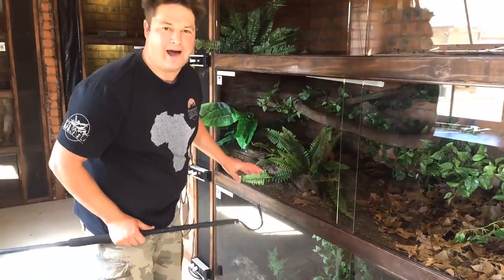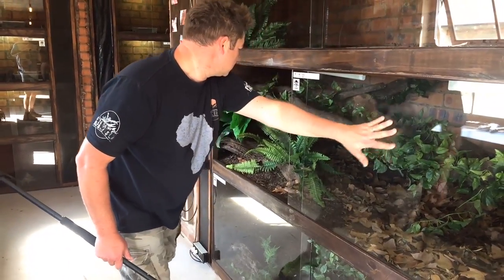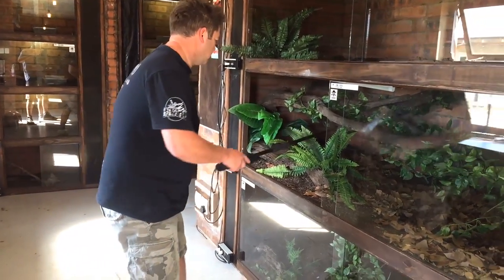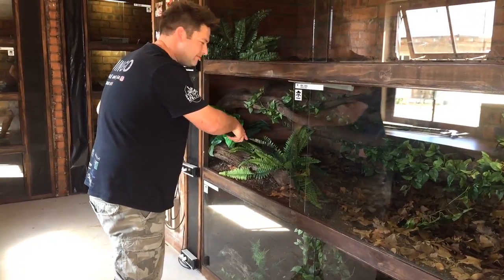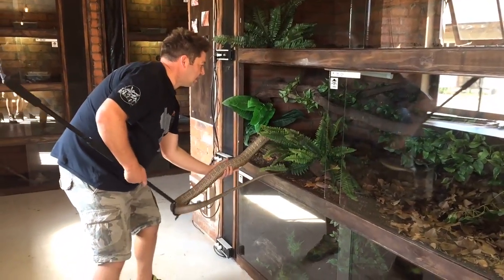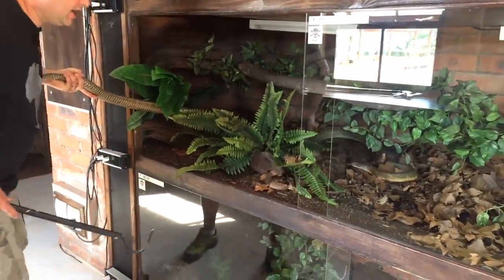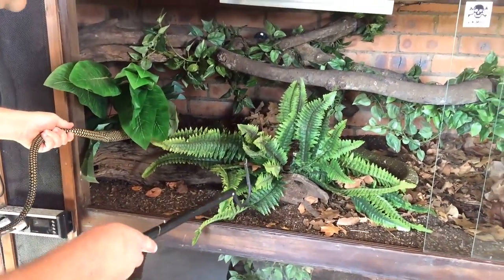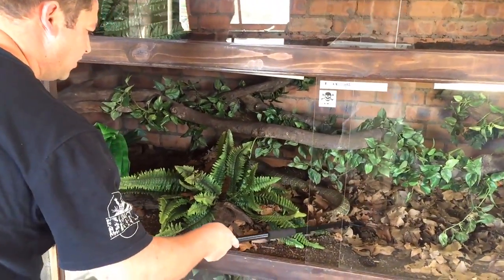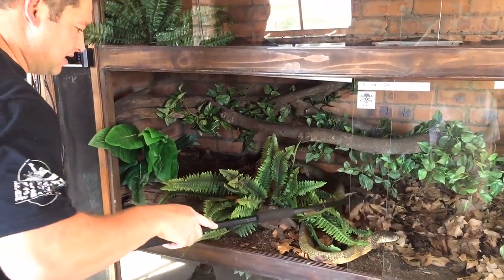I'm going to show you Delilah - she's one of my favorite snakes. She is a female king cobra. She was the first king cobra ever to breed in South Africa last year, and she's gravid again this year. She's a little bit defensive at times because she's full up with eggs at the moment. If you come around here, her head's gonna come up. She gets very defensive this time of year so we have to be careful - I don't want to upset her too much. She's just about to start making her nest - that's why I put these leaves in.